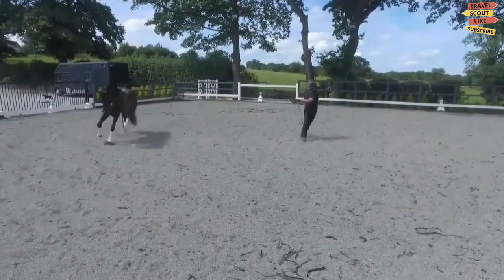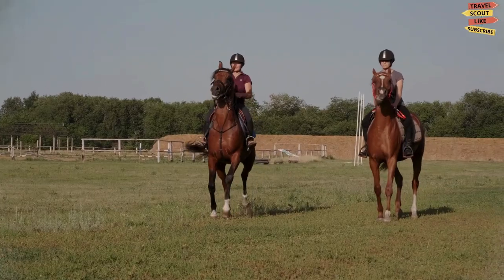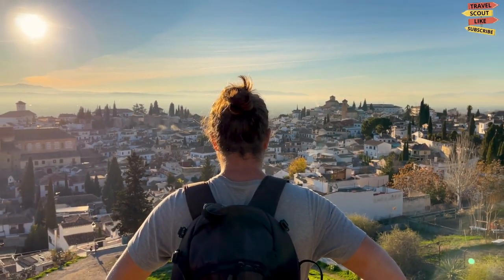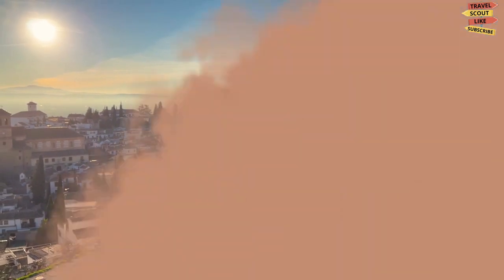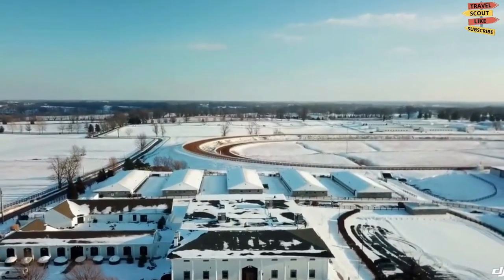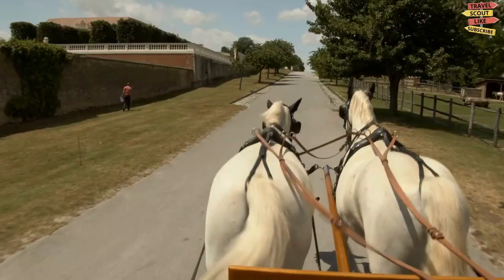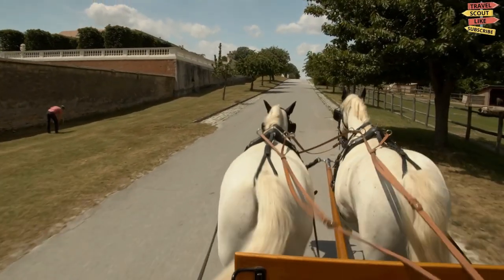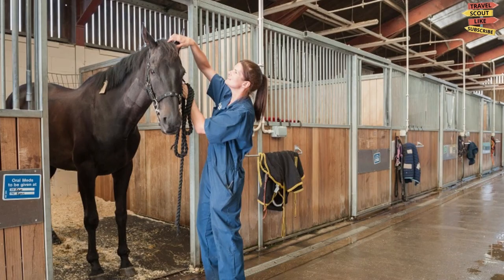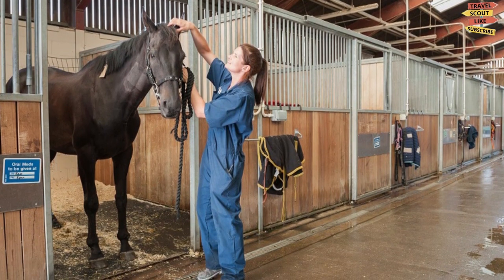For a unique experience, visit the Thoroughbred Center. This is a working horse farm and training center where you can see the horses being trained and groomed. You can take a guided tour of the facilities and learn about the history and breeding of the Thoroughbred. You can also visit the Equine Hospital and learn about the care and treatment of these magnificent animals.